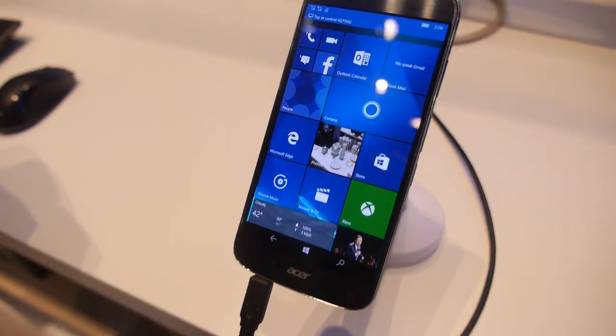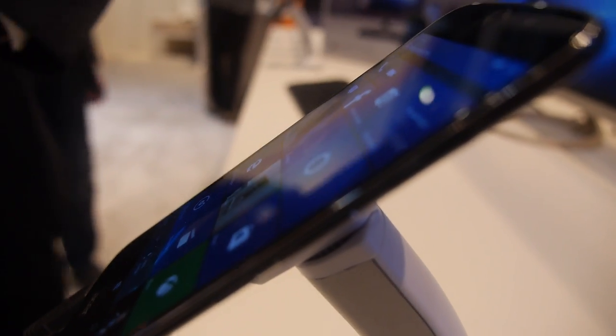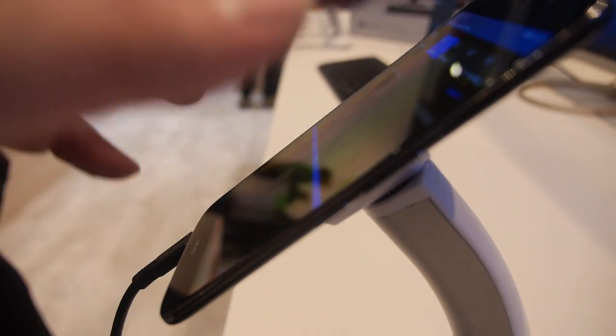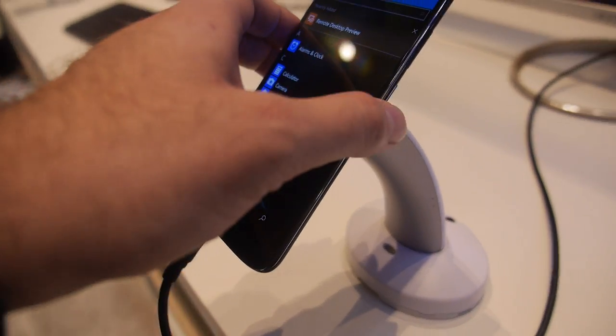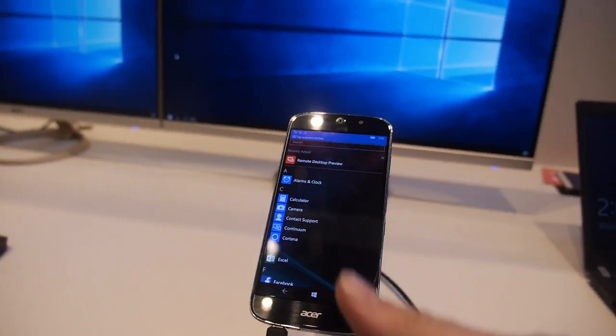You have the zero-gap technology, so there's no gap between the display and the panel. It's very, very thin — it's an on-cell product. That's the top display technology, the best Acer has ever used.